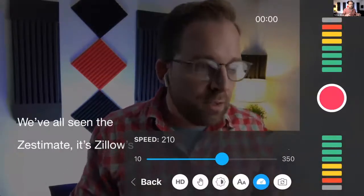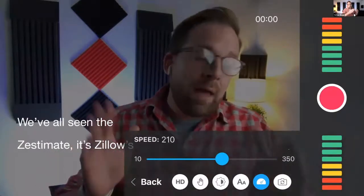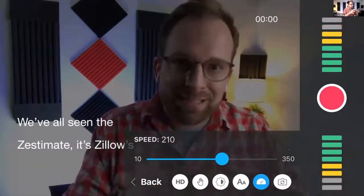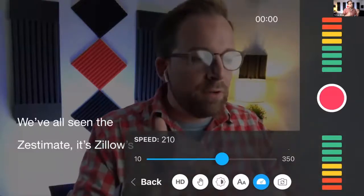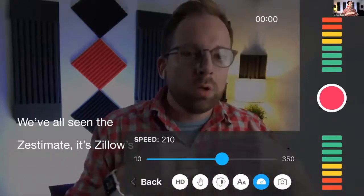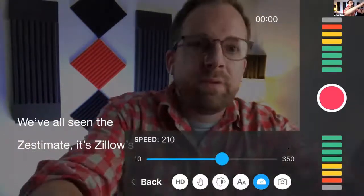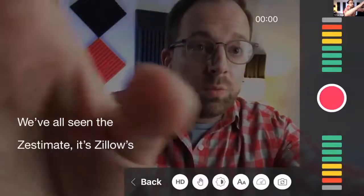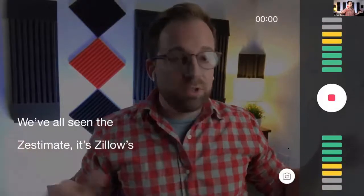A big aspect of teleprompters is getting the speed comfortable for you to read without sounding rushed. The tip is to set the speed so you can deliver individual paragraphs comfortably, but not so fast that you can't keep up. If you're between paragraphs and have to pause to let it catch up, that's totally fine - we'll edit out those pauses later on.